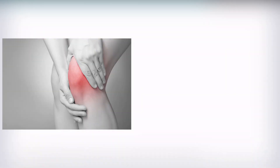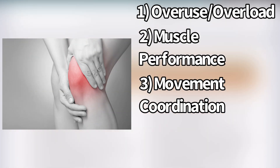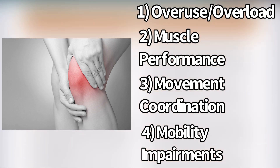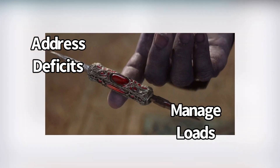So if we look at all of these subcategories — overuse/overload, muscle performance deficits, movement coordination deficits, and mobility impairments — maybe you have one of them, or maybe a mix of all of them. It really tells you that you should use good training practices to address all of your deficits, while also not doing too much load for your current capacity. Hopefully this has been helpful — try it out and enjoy.